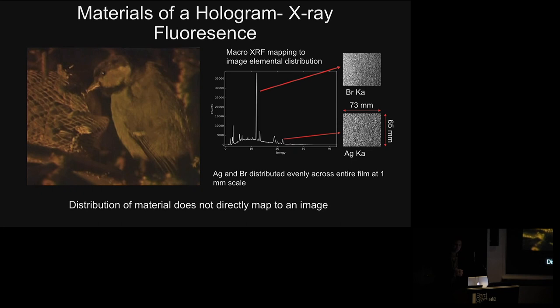We tried to throw every technique we had at it. We used macro X-ray fluorescence imaging to understand the spatial distribution of materials across the work of art. We weren't expecting to see anything, because we're not looking at a photograph but at a distributed diffracted wavefront. When we looked at the distribution of silver and bromine across the hologram, we got absolutely nothing — because the image is not embedded within the material itself.